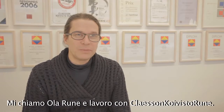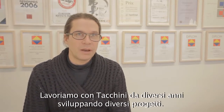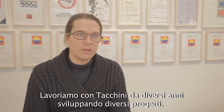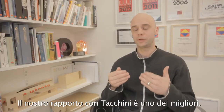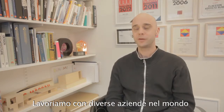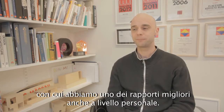My name is Ola Rune. I work with Klasan Korgs Rune and we have quite some years been working with Takkini doing several projects. The relationship between ourselves and Takkini is one of the best. We work with a few different manufacturers around the world and Takkini is one of our favorites. We really have the best of relationships on a personal level.